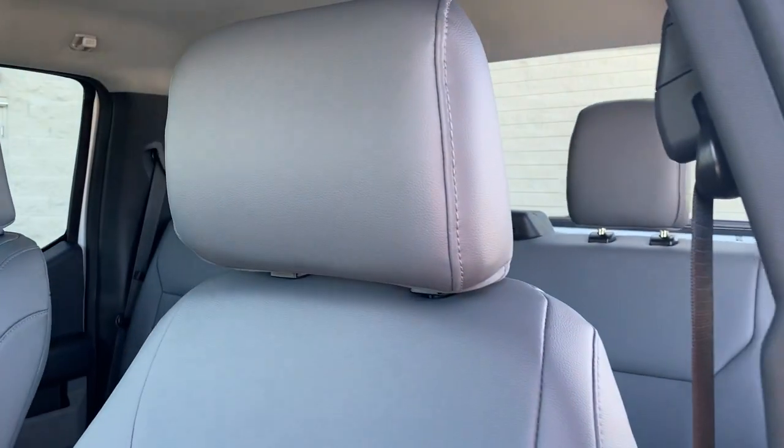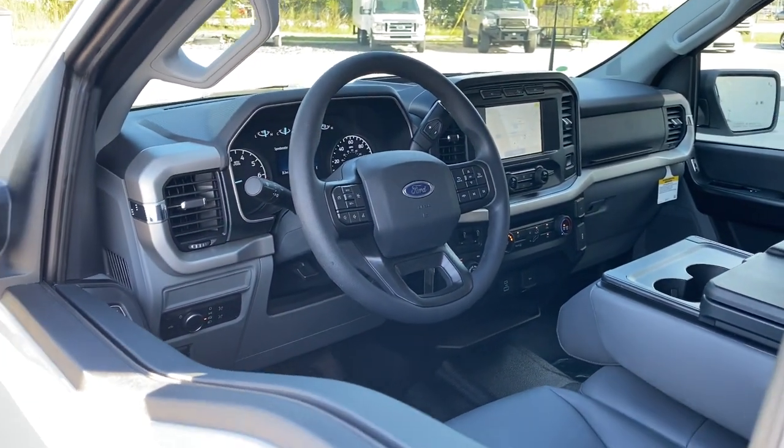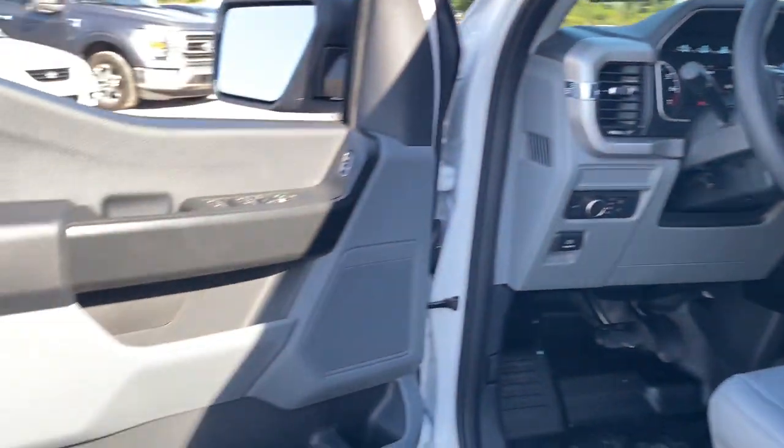The following are some of this vehicle's highlighted options: electronic stability control, cruise control, four-wheel disc brakes, power steering.